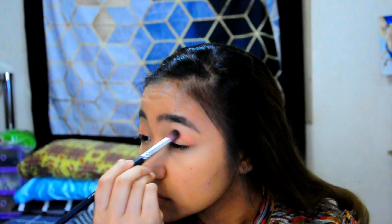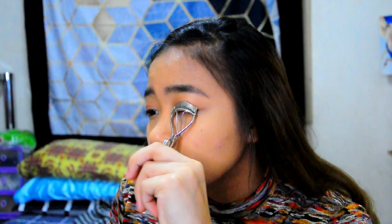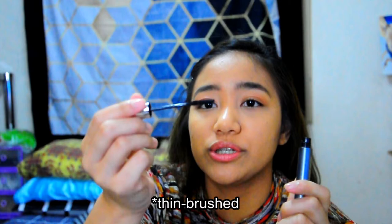Now we get an eyelash curler and we're going to curl our lashes. The mascara I'm going to be using is from Nichido — it is the eyelash defining mascara. I'm not going crazy over the mascara. Then, I'm going to get this mascara from Clinique — it's a small-brushed mascara. I'm just going to put some under my lower lash line.